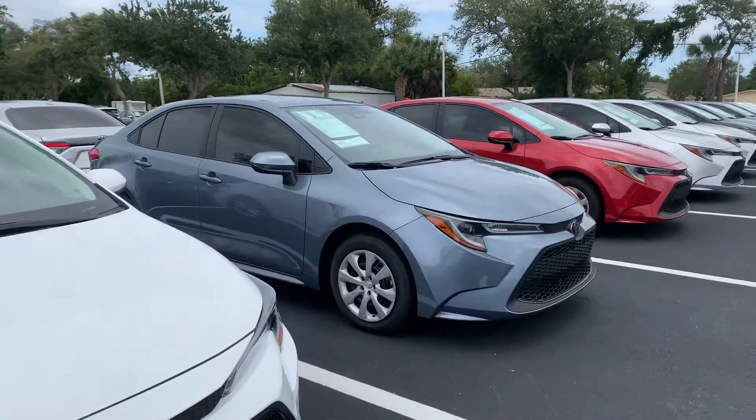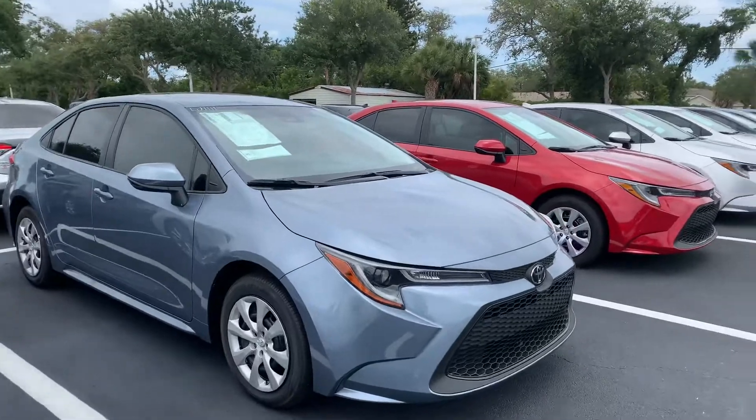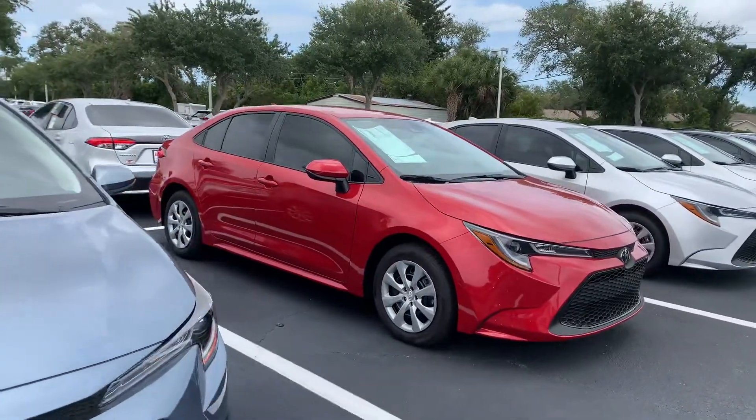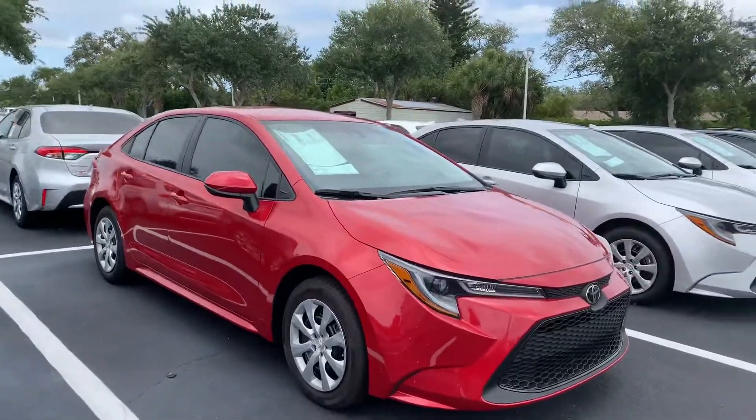They also come with tons of safety features like our Toyota Safety Sense with pre-collision system, lane departure alert, star safety system, and tons more.